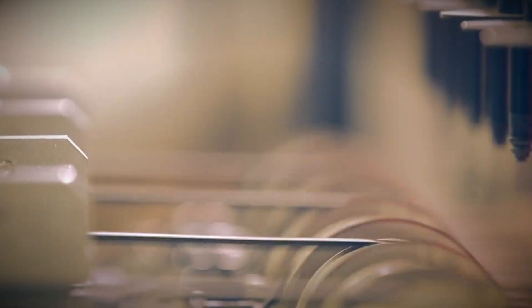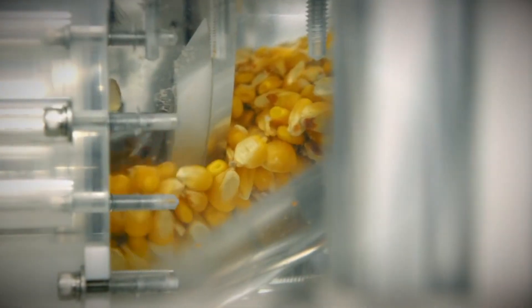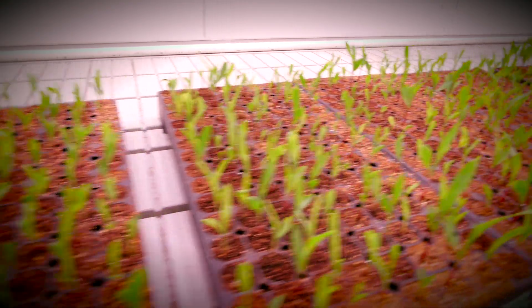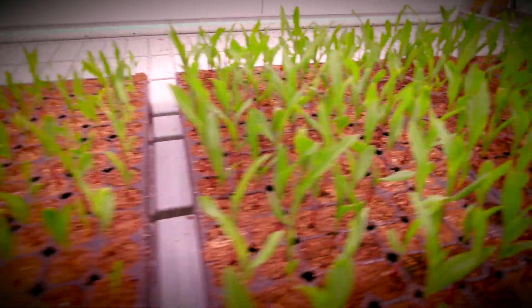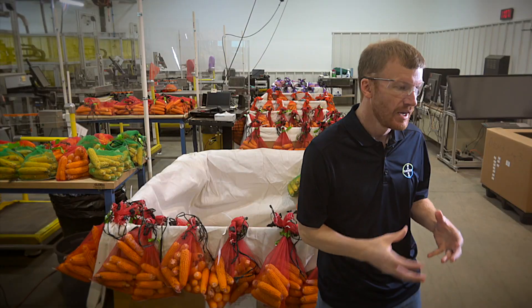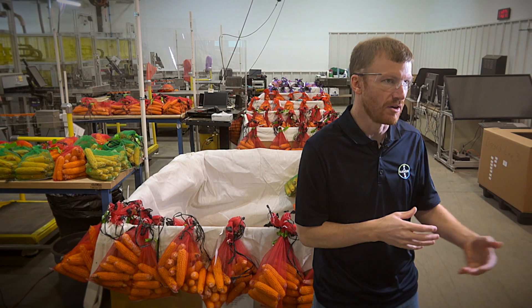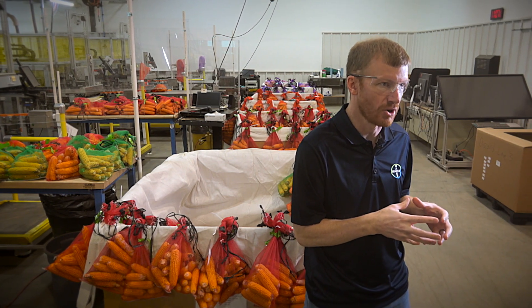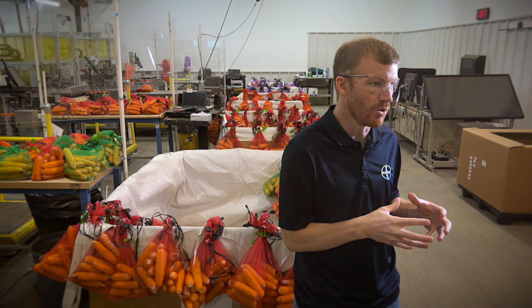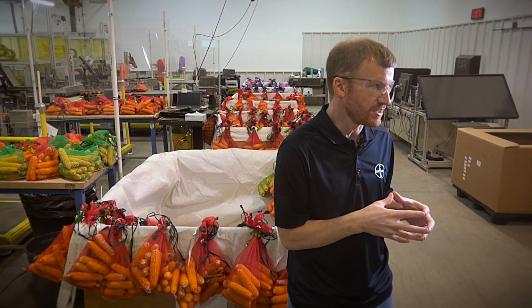Seed chipping is a proprietary technology developed internally by Bayer where we take a seed, take a tiny little slice of that seed, and analyze the DNA of that slice to see what genes are inside. That helps us move everything along faster because we're better utilizing our resources and our acres with things that we know have the exact genes and traits that we want.